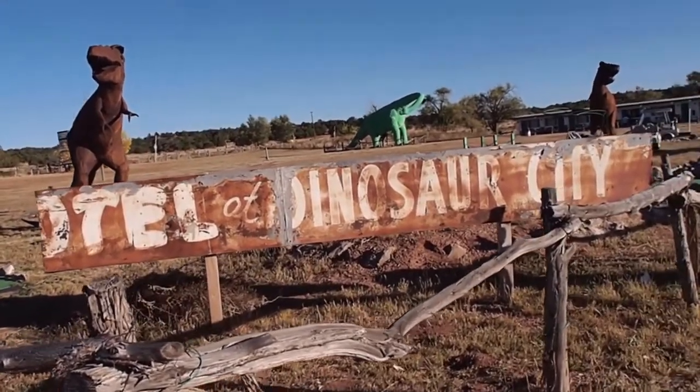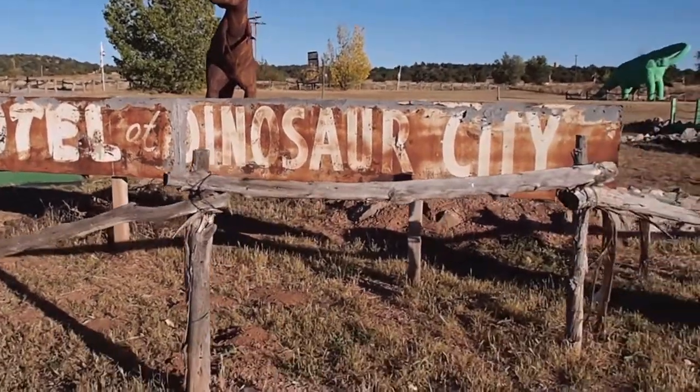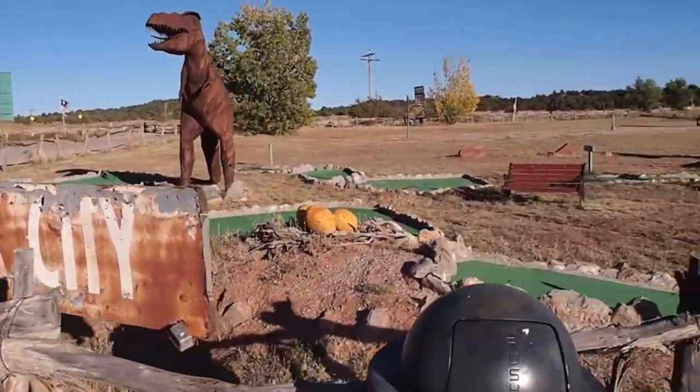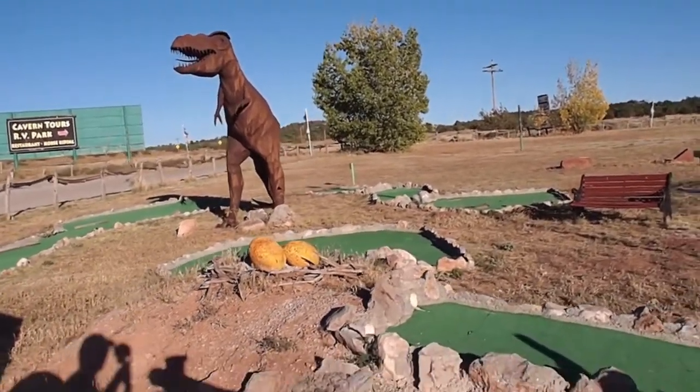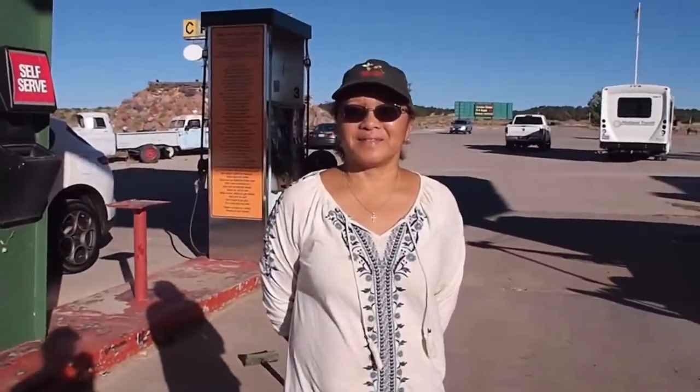This place used to be called Dinosaur City. Now it's Grand Canyon Caverns, and here is their three-par, nine-hole golf course. Hey everyone, we're at Grand Canyon Caverns, located on Route 66 in Arizona.